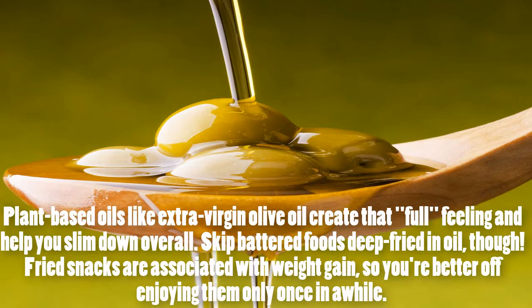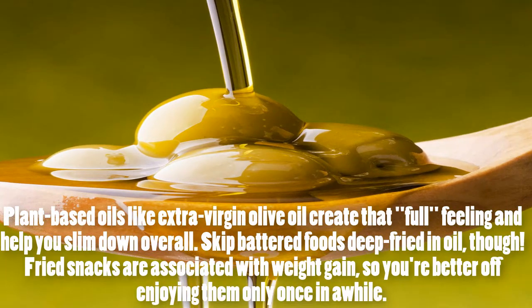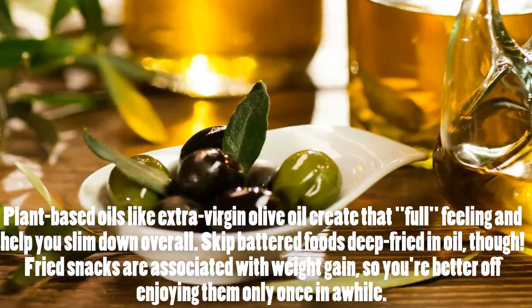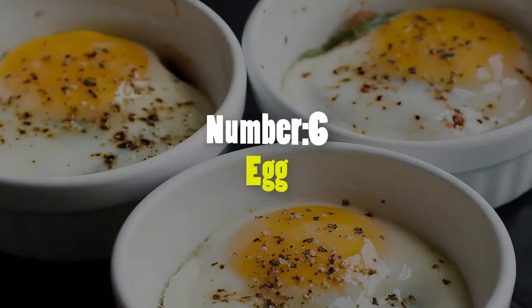Number 7: Olive Oil. Plant-based oils like extra virgin olive oil create that full feeling and help you slim down overall. Skip battered foods deep-fried in oil, though — fried snacks are associated with weight gain, so you're better off enjoying them only once in a while.